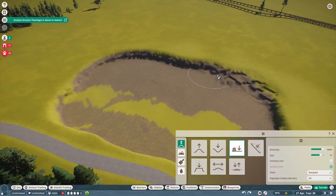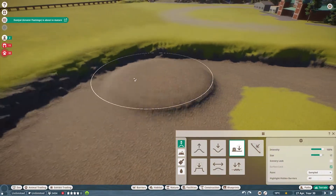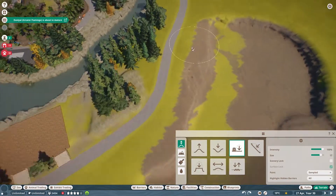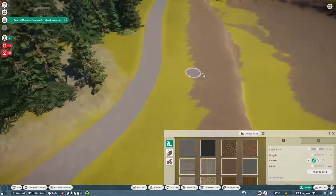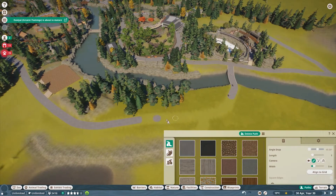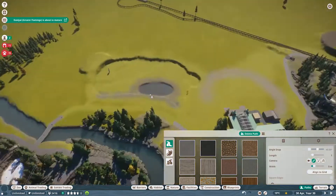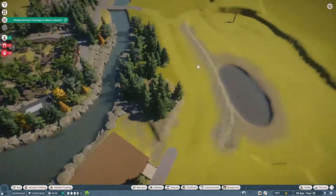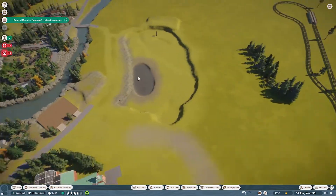Hello again everybody, welcome back to the channel. I am McSnazzy and here we are in Timber Gorge once again today for episode 17. Today we're going to be starting part one of the African area, and the first phase is going to be the African savannah.